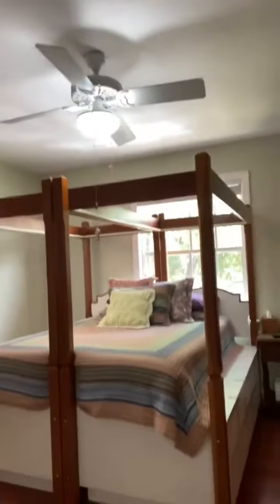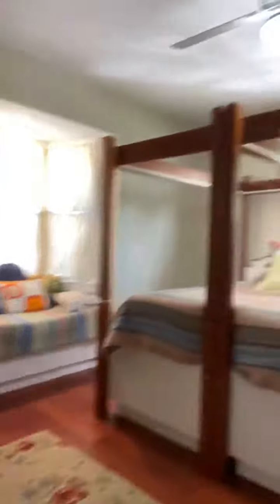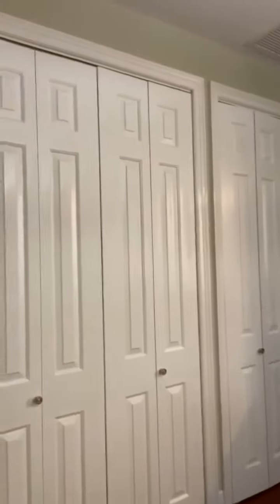Moving into the third bedroom, which has dark wood flooring, you can see that it's also a large space. One of the things I like about it is the bay window that looks out over outside — you get some nice natural lighting through there — and then a second French window. There's also large closet space, so if you have a lot of clothes, that's a perfect closet for you.